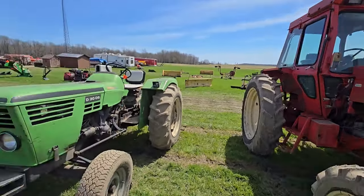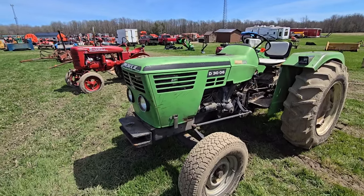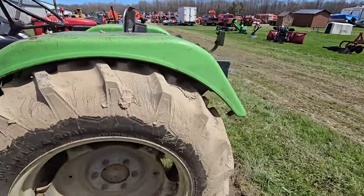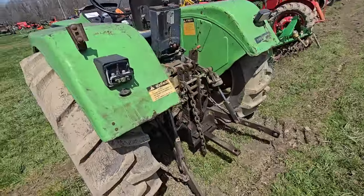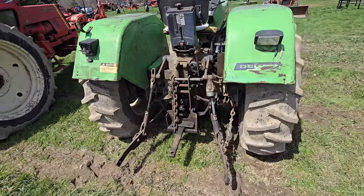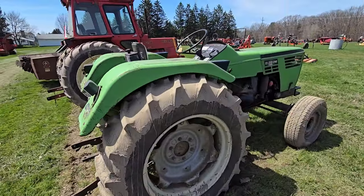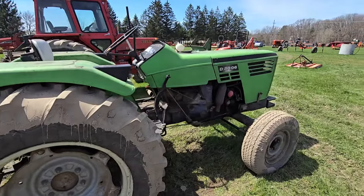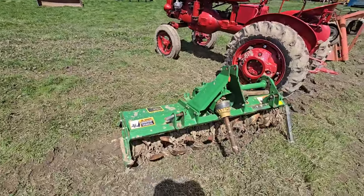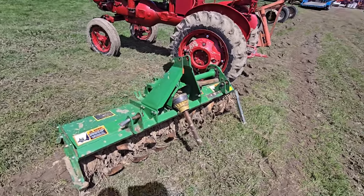Here's a Deutz D3006. It's got one set of outlets in the back, 540. Here's another tiller — this one only looks to be about maybe three or four feet.